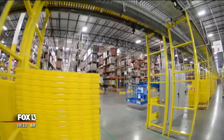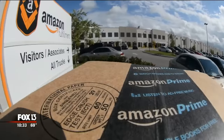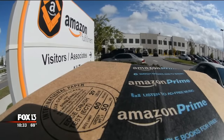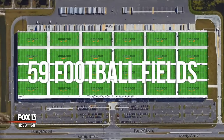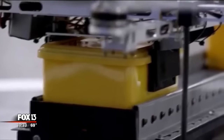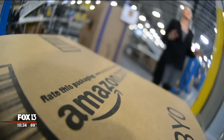As gaping, gargantuan, gigantic as this fulfillment center is, it's not alone. We have 109 fulfillment centers worldwide. Locally, 59 football fields probably isn't enough either. Our tour guides hinted at expansion, though they wouldn't touch the drone thing. We did build this facility with room to grow, so stay tuned.